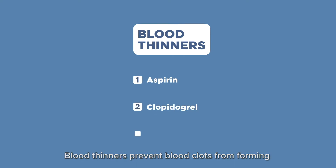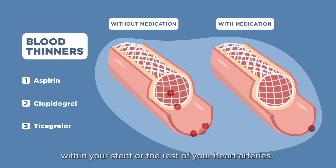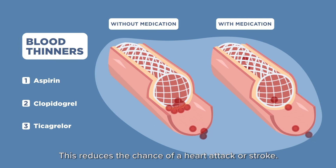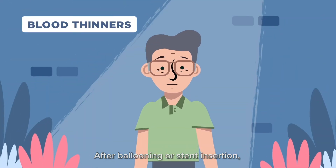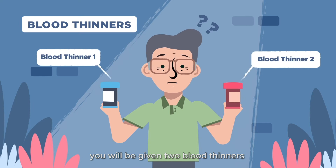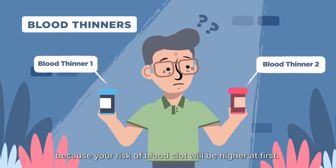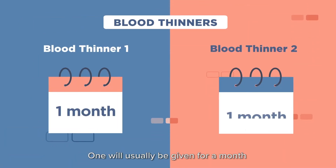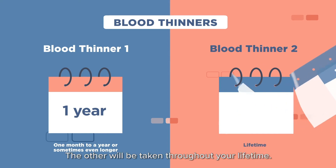The first type of medications are blood thinners. Blood thinners prevent blood clots from forming within your stent or the rest of your heart arteries. This reduces the chance of a heart attack or stroke. After ballooning or stent insertion, you will be given two blood thinners because your risk of blood clot will be higher at first. One will usually be given for a month to a year or sometimes longer. The other will be taken throughout your lifetime.